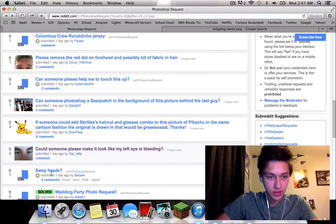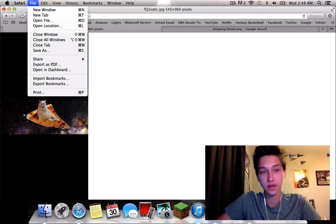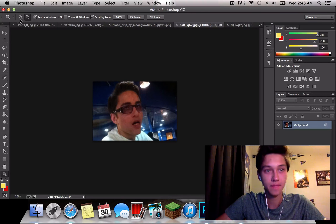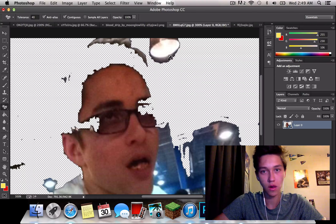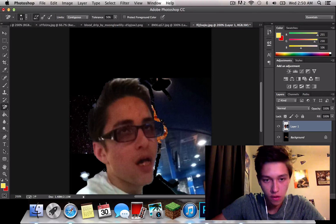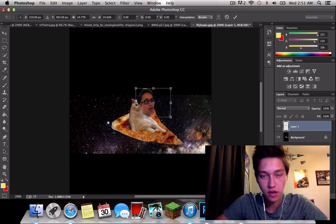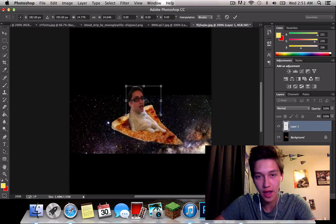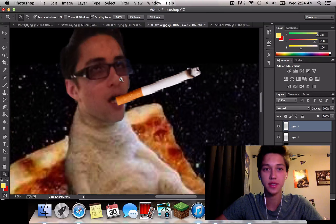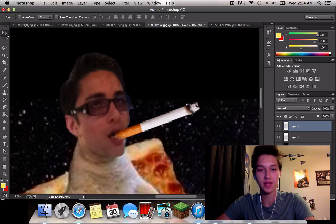I think I should help out one more person. This one says 'swap heads.' I think I can definitely do that. I'm assuming he wants his head on the cat, not the cat's head on his. We're just going to take out his head first. Now that we got his head, we're going to take that and place it on the cat. Before I send it to him, his face is a little messed up. I added a cigarette to his face because he had his mouth wide open, and I had an option of things to put in. I'm just going to blend it so it looks like he's sticking it in his mouth.